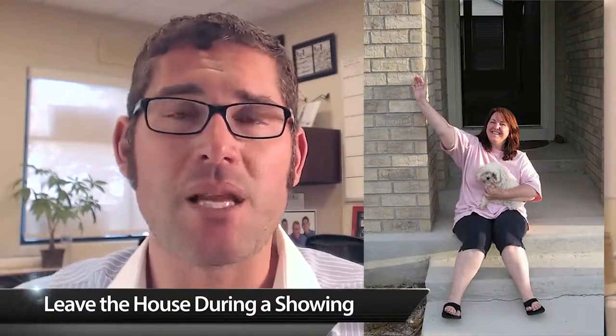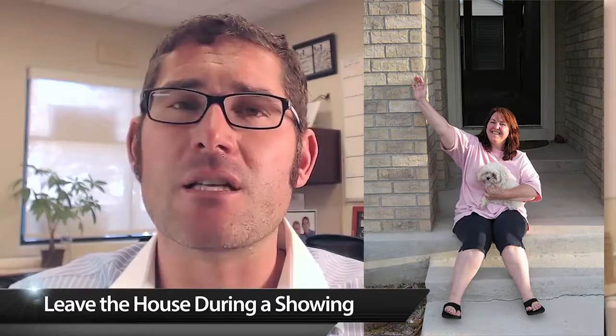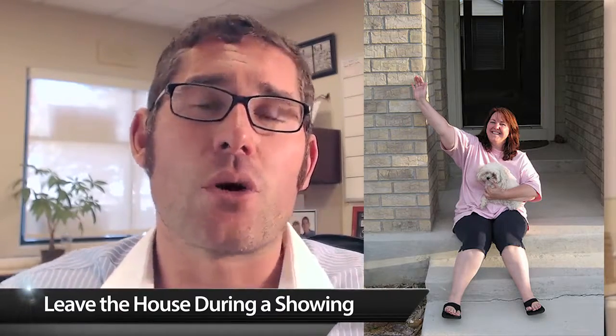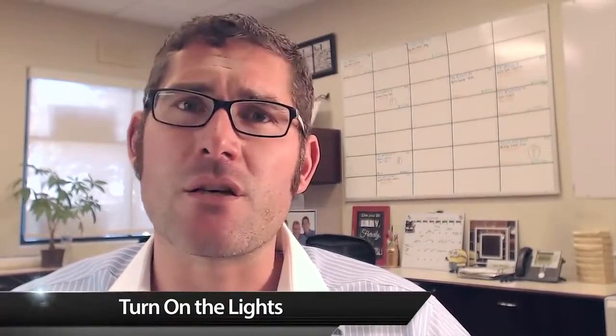Starting off: leave the property when a buyer and an agent show up. Let them fall in love with that house. They need to know that they can live their life there — not have your life still there.